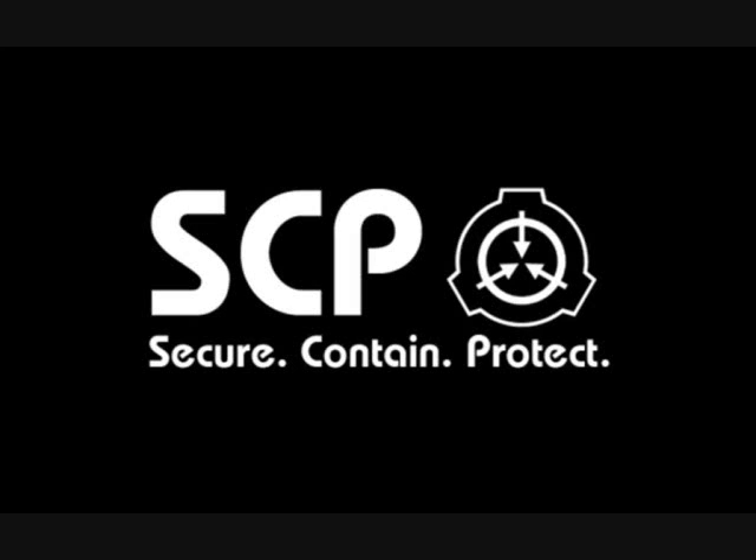Item number SCP-173. Object Class: Euclid. Special Containment Procedures.